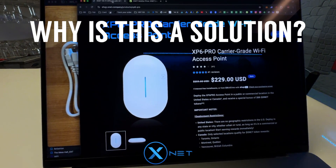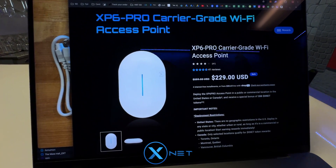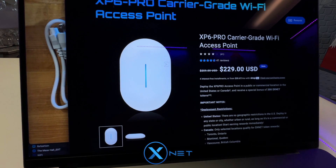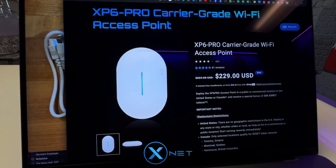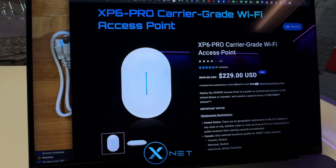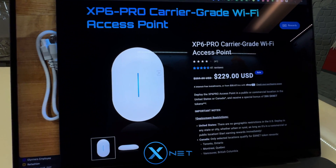Why is this a solution? Cell phone companies pay XNet for the data their customers use on their private network. This isn't an open Wi-Fi signal where anyone can connect with a password or WPA key. These are devices with custom firmware that allow Passpoint detection of SIM cards, which are automatically detected on XNet devices.